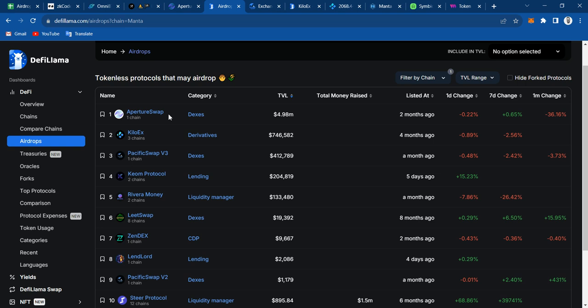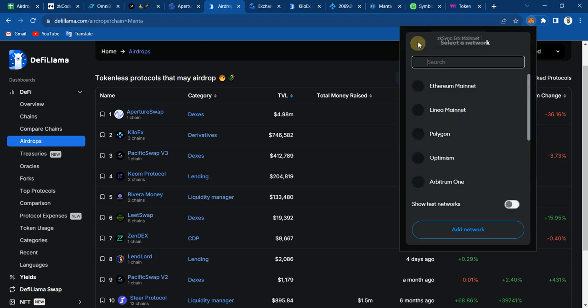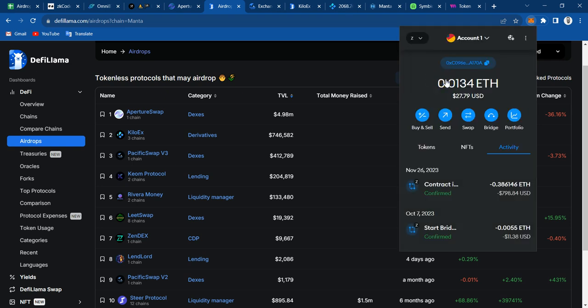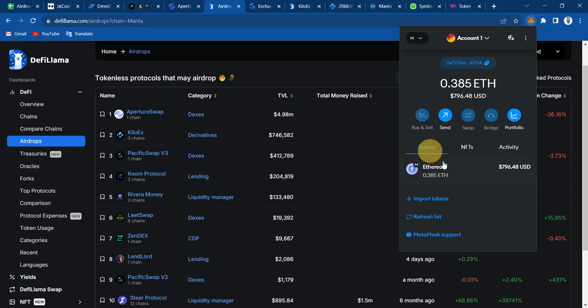On the first ones we have Aperture Swap and Kilo X Pacific Swap. These are actually the ones that I'm going to be showing you. Let's go ahead and start with Aperture and then Kilo X. Let me double check if I already received my funds. There we go — $7.96.